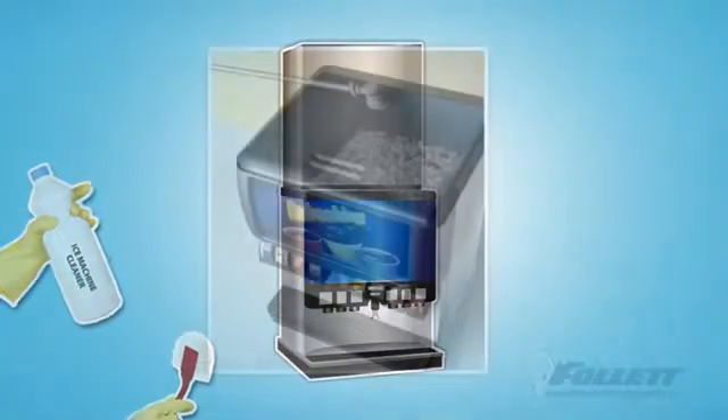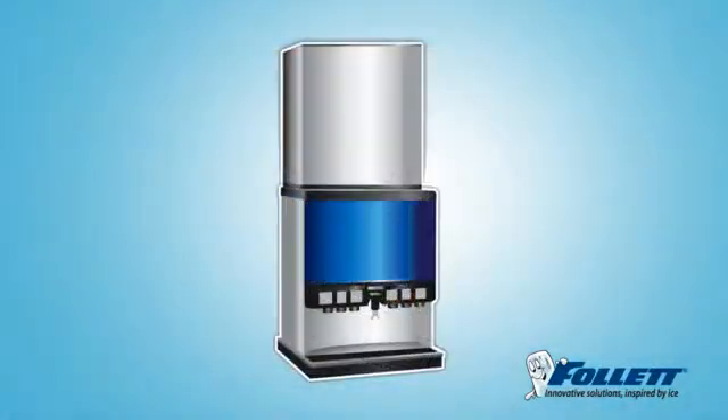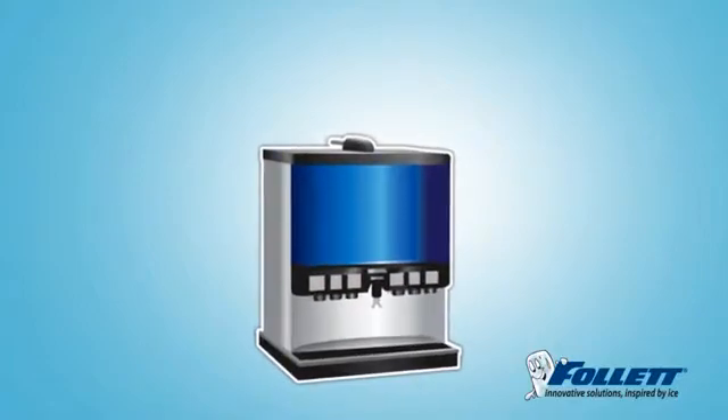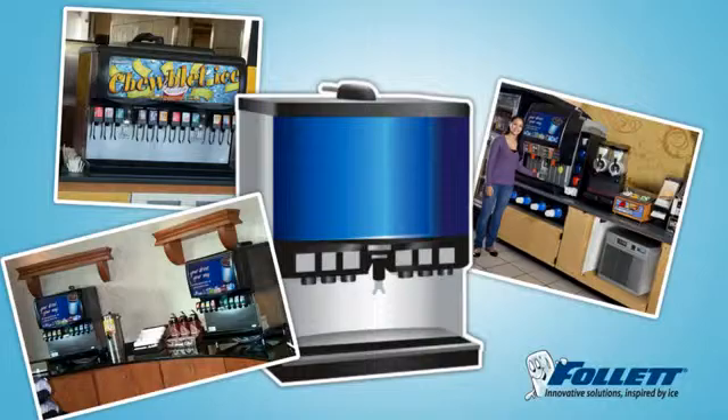With Ride remote ice delivery, you can easily pop the lid to clean your dispenser. Follett takes that bulky, top-mounted ice machine out of your customer space, giving you the ultimate design flexibility, and a more open, quiet, inviting area for your customers to get a drink.